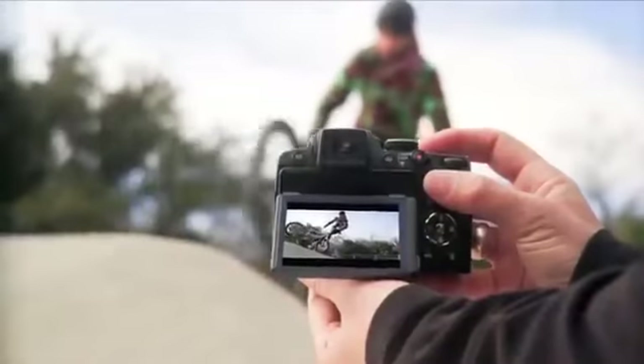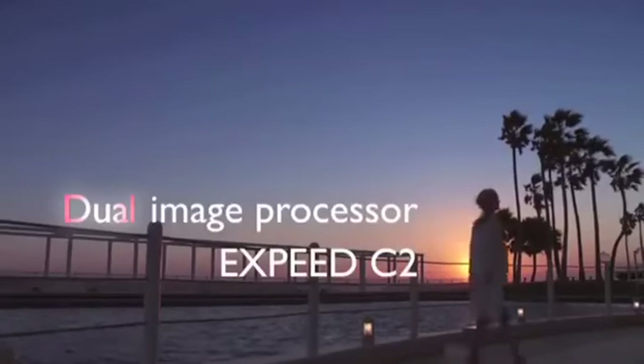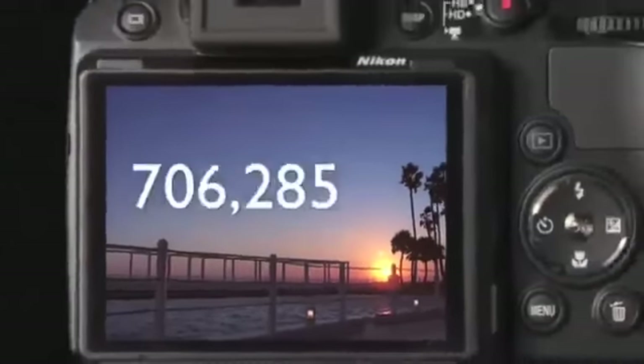Now you can look at the world with a different view. Depend on Nikon technology to capture everything you see, and display it all beautifully.